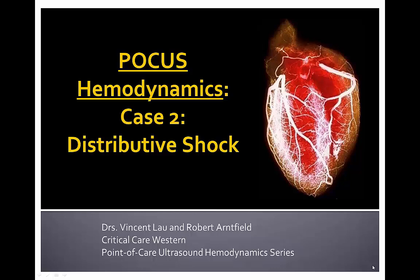Hi there again everyone, this is Dr. Vincent Lau coming at you from Western University of London, Ontario Critical Care Western Program in regards to another point-of-care ultrasound hemodynamic series case. I'm co-authoring this with Dr. Robert Arnfield and our second case that we're presenting to you is one of distributive shock.